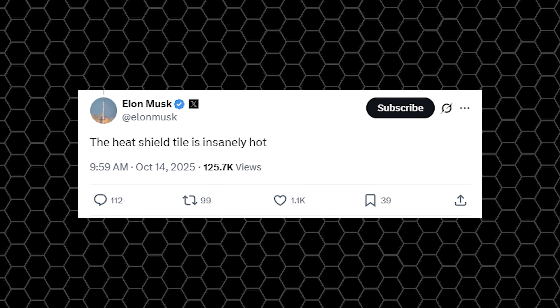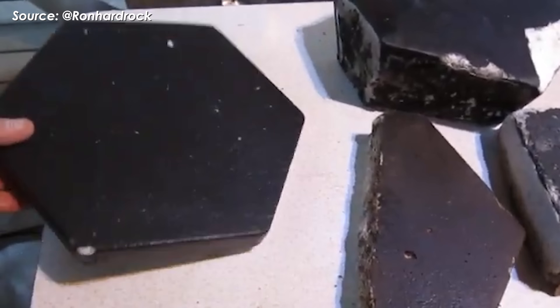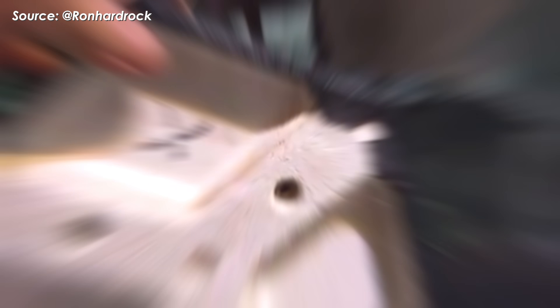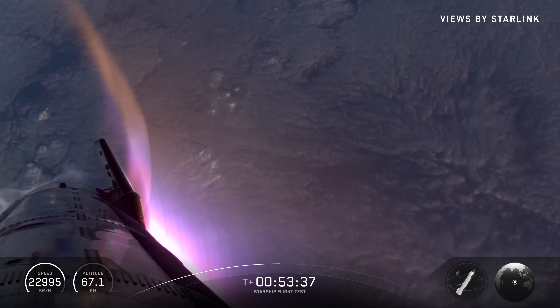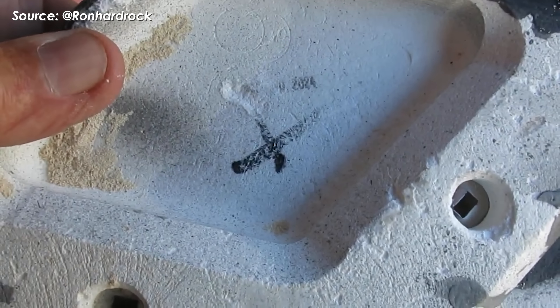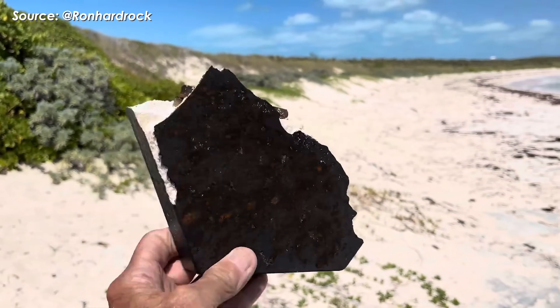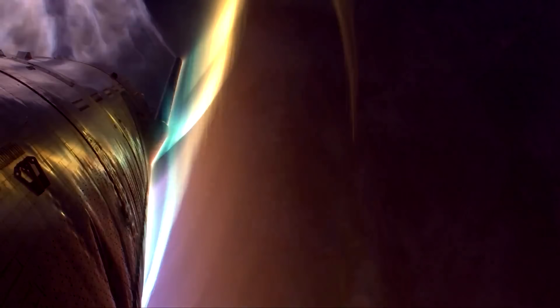After the flight, Elon Musk shared a rare comment about Ship 38: the heat shield tile is insanely hot. These ceramic tiles are built to protect Starship from extreme heat, but plasma temperatures can be way beyond what the tiles are designed to handle. Made from silica ceramics or advanced ceramic composites, the tiles are rated to withstand surface temperatures up to about 1,650 degrees Celsius, which is far lower than the peak plasma temperatures during re-entry.